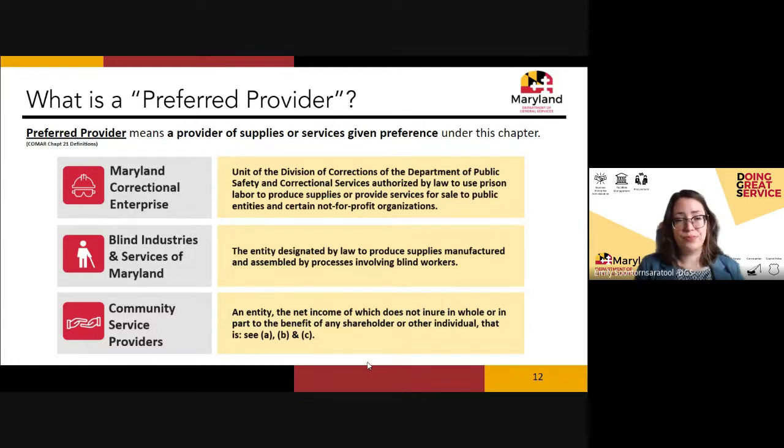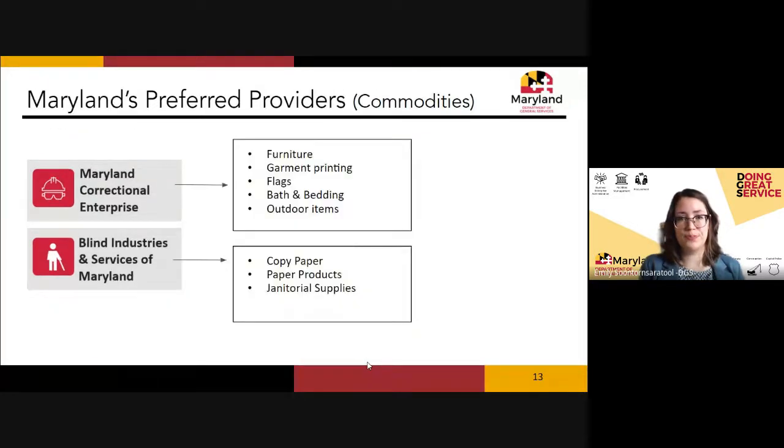The third preferred provider category is community service providers, accessed through Maryland Works, which provides services including janitorial services. Today we'll focus on BISM as the preferred provider for office supplies. MCE is the preferred provider for furniture, and BISM is also our preferred provider for janitorial supplies, though we won't cover that in depth today.